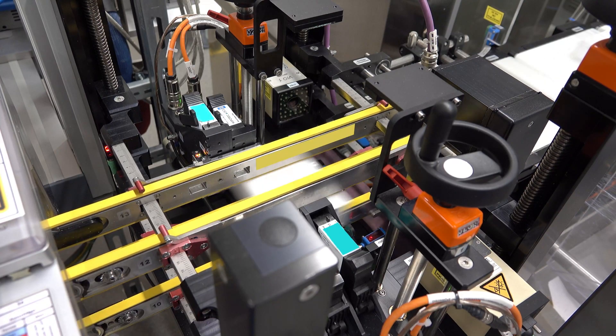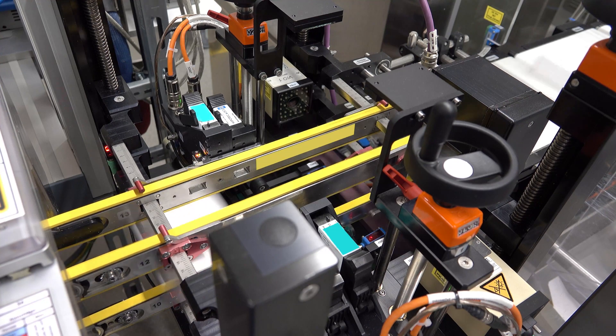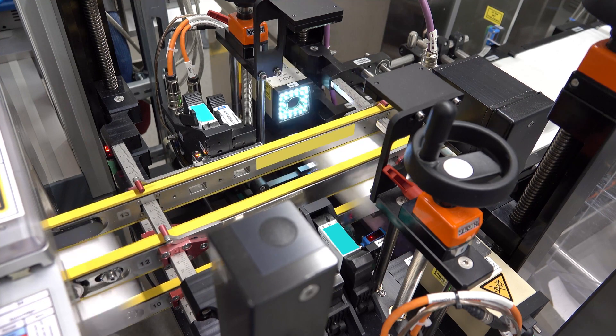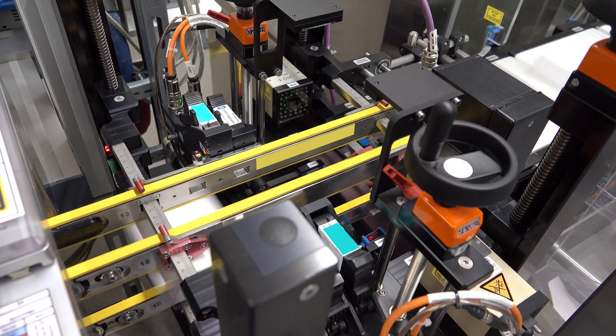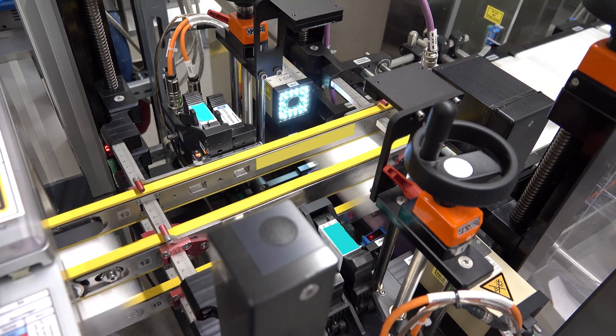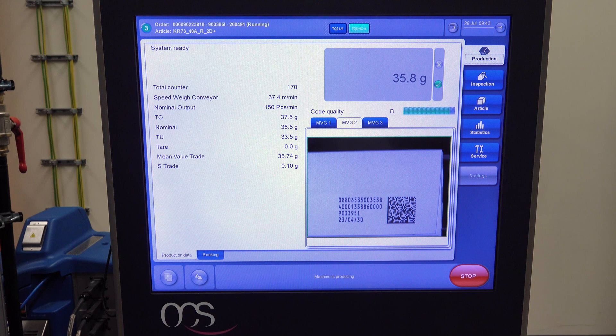In the first step, the TQS-HCA prints and verifies the data matrix codes on the boxes. Böhringer Ingelheim is especially satisfied with the high quality of the print and the system's reliability.